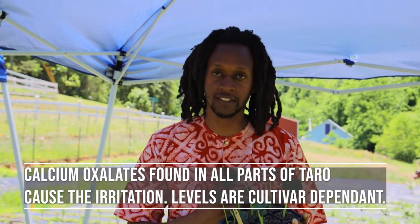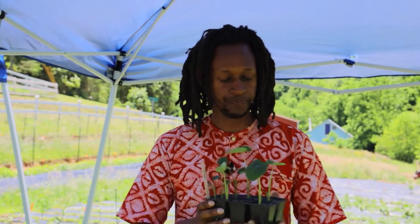It will irritate your hands as well, depending on how sensitive your skin is. But taro and kutumari is an awesome plant — high nutritional value, great to eat, a great cultural plant.